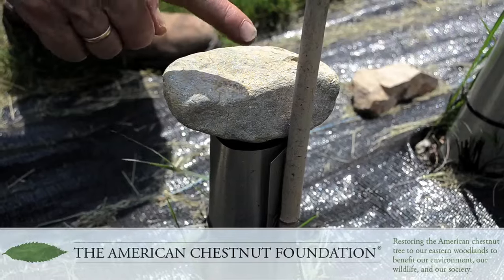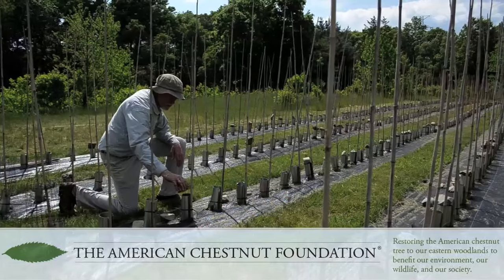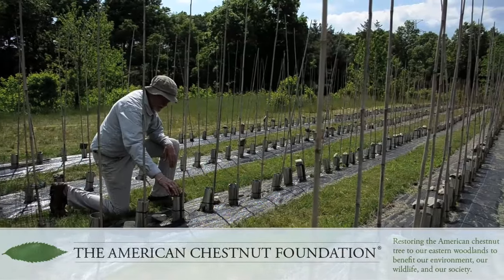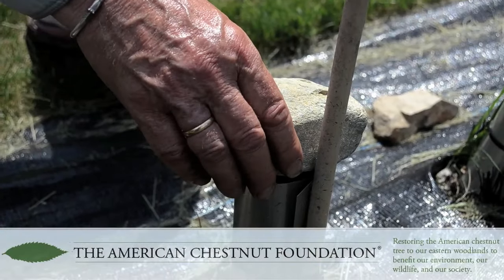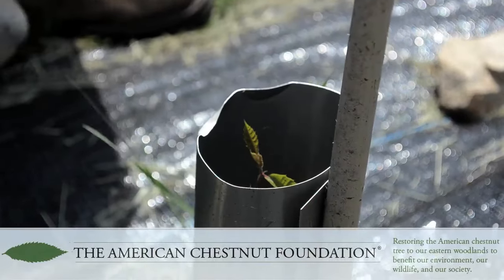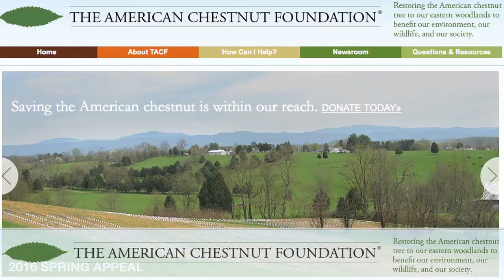In order to protect the nut from predation by turkeys and other critters, and to keep the chamber warm and protected, I put a rock on top of the tree protector. Then when the tree has germinated, I take it off and on to the next step.